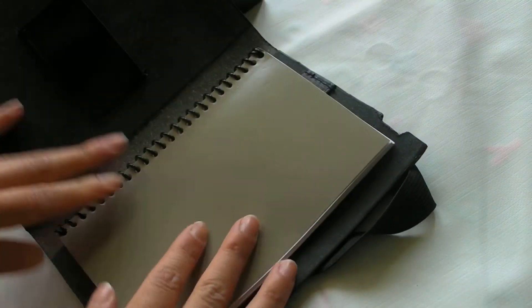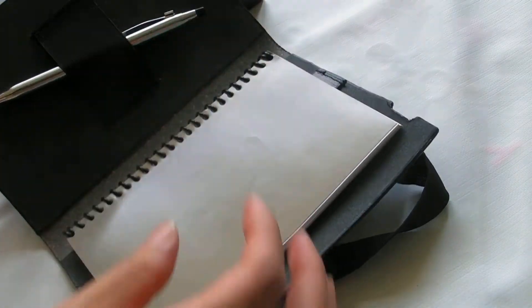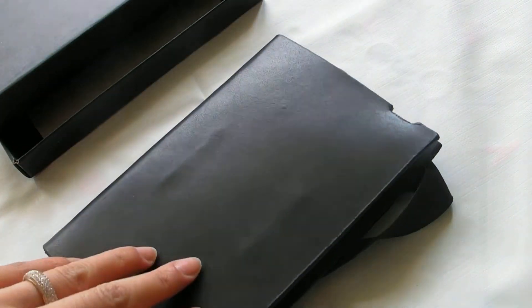Perfect to take to meetings, it's lightweight and easy to put in a handbag or briefcase. It comes packed in a two-piece box.